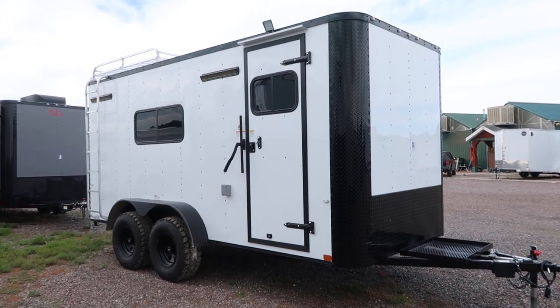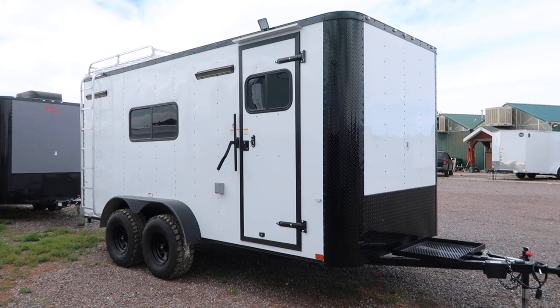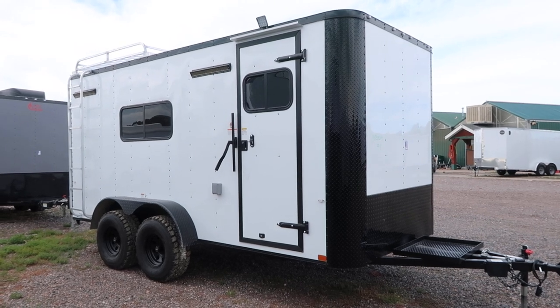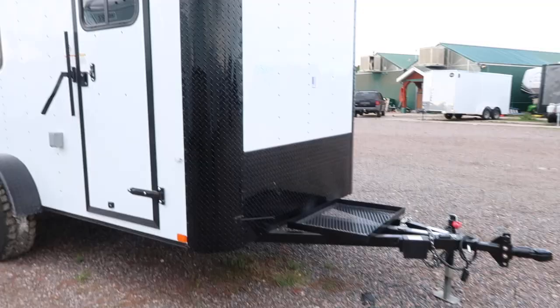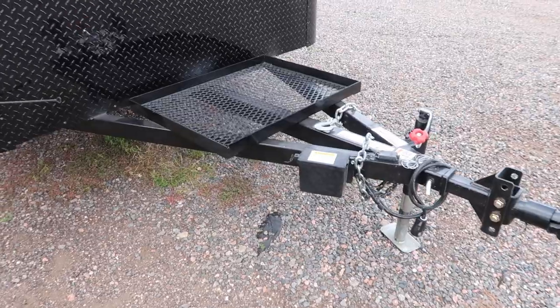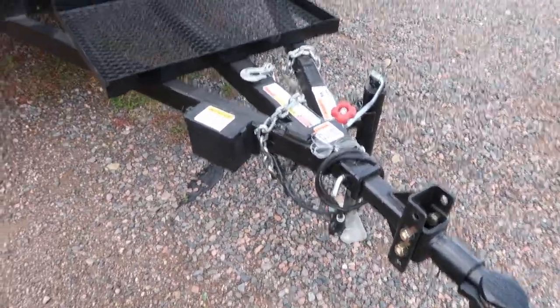Hey everybody, it's Colorado Trailers. Wanted to show you guys another off-road trailer we just got in stock. This is stock number 14709 — a 2018 7 by 16 off-road trailer in a white blackout package. You can see the diamond plate rock guard all along the bottom and on the corners, plus a generator platform on an extended triple tube tongue with a heavy-duty coupler and a side swivel jack.